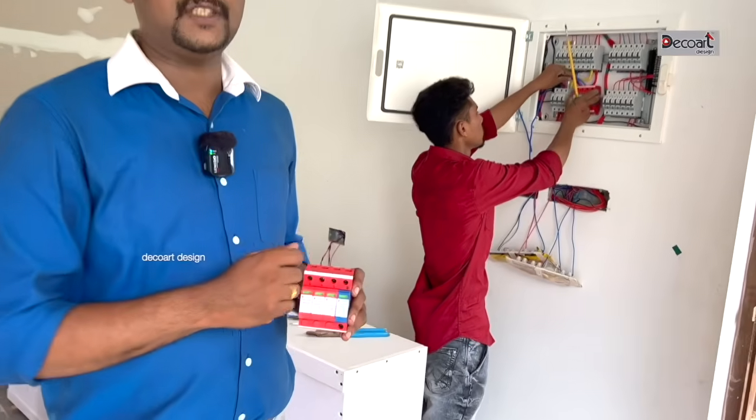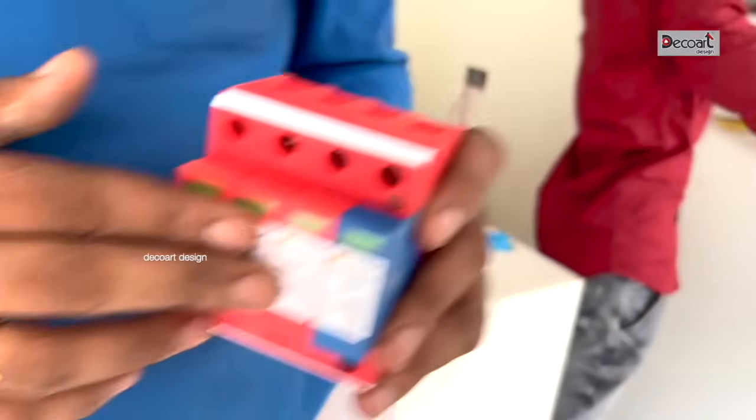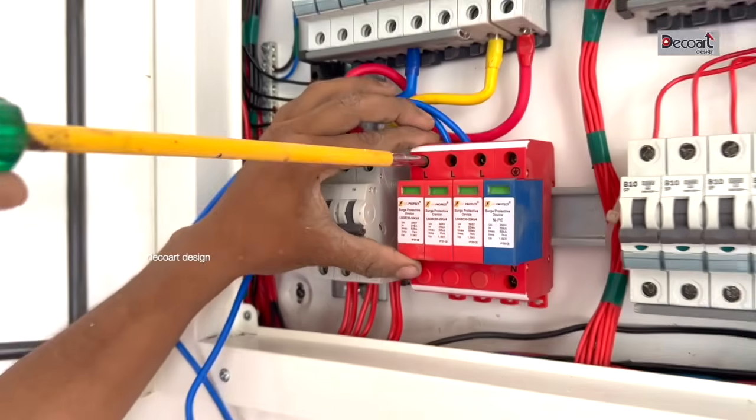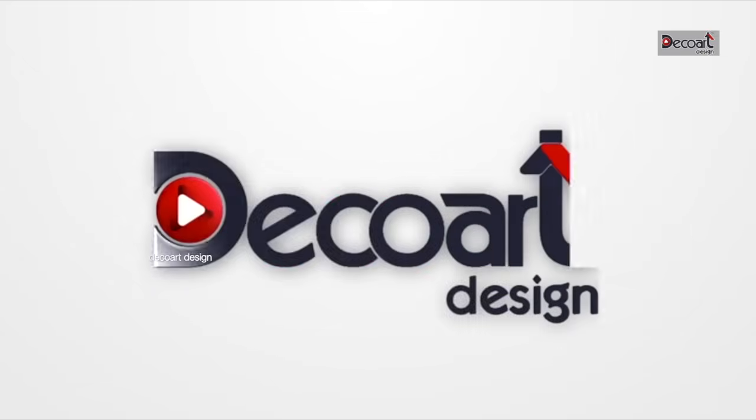We have a connection here with the surge protection device. The lightning arrestor is very important — that's why we have a surge protection device.